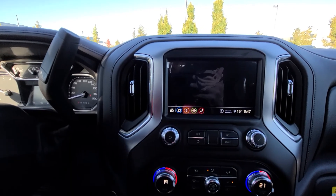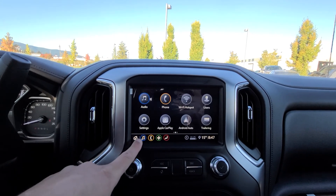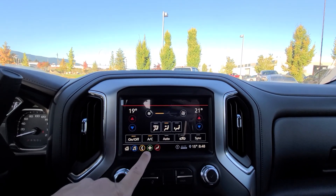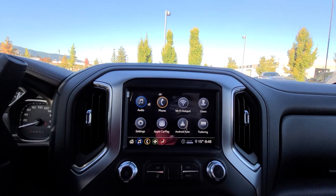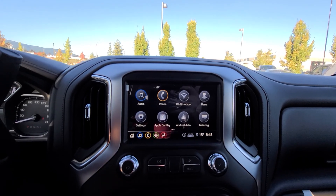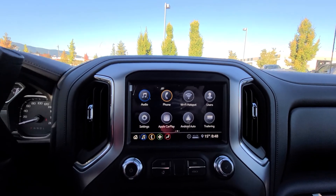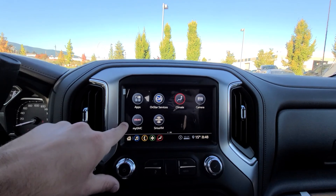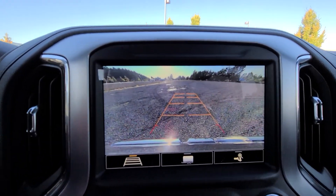You've got your audio menu — all your shortcuts are down below, so you've got home, audio, phone, nav, and climate. You've also got Apple CarPlay and Android Auto, so you just plug your phone in via USB and you'll have Apple Maps or Google Maps on your screen, because it mirrors your phone's image. Sirius XM, myGMC, climate, and HD quality backup camera.